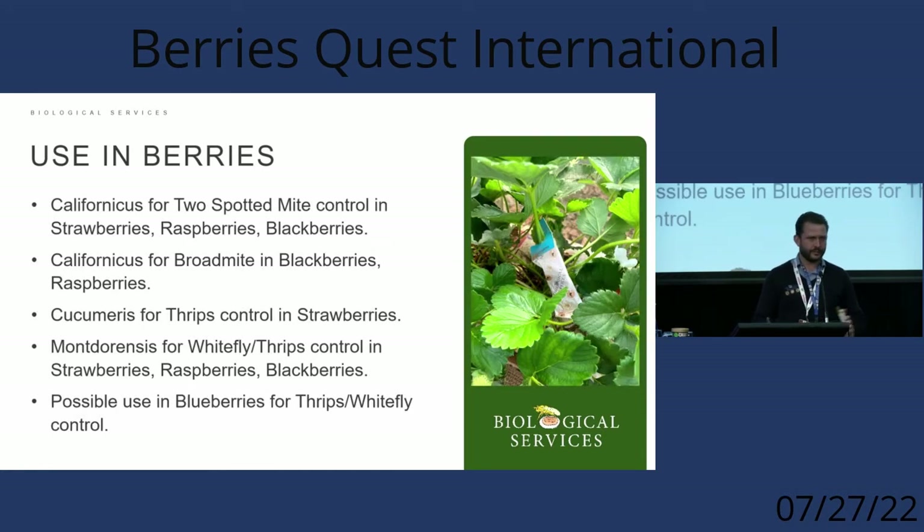We're using sachets in all sorts of crops — protected vegetables and fruit — but berries is an industry where we think they'll have quite a big impact. We're already using them in most berry crops, including californicus for two-spotted mite control in strawberries, raspberries, and blackberries.